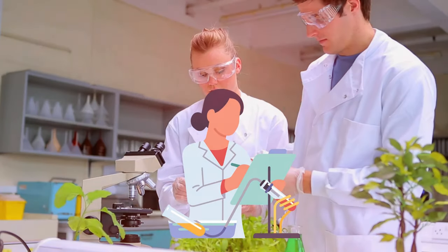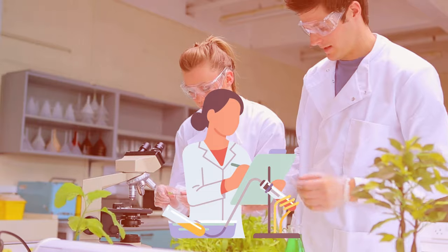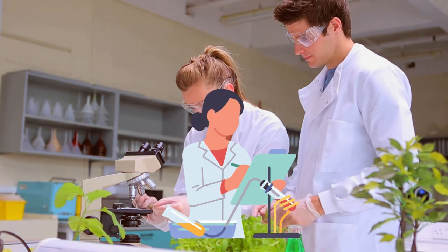Stick around, because in the next few minutes, I'm going to reveal the number one mineral deficiency behind aging spots, backed by cutting-edge scientific research, and show you how you can combat it naturally.